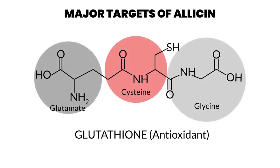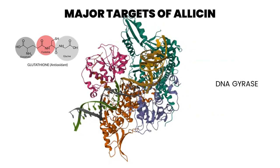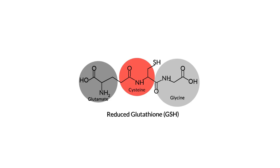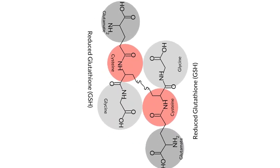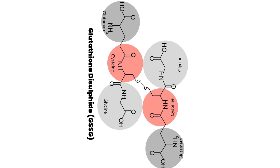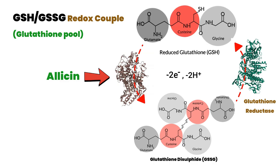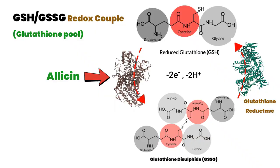The most studied targets are glutathione and DNA gyrase. Glutathione is a tripeptide consisting of glutamic acid, cysteine, and glycine. Allicin attacks the cysteine residue and oxidizes it to glutathione disulfide. In healthy cells, the cytosol is in a reduced or reducing state, controlled largely by the glutathione–glutathione disulfide redox couple, also called the glutathione pool.